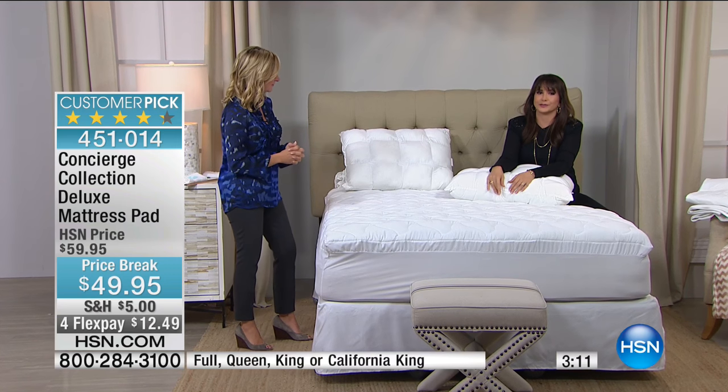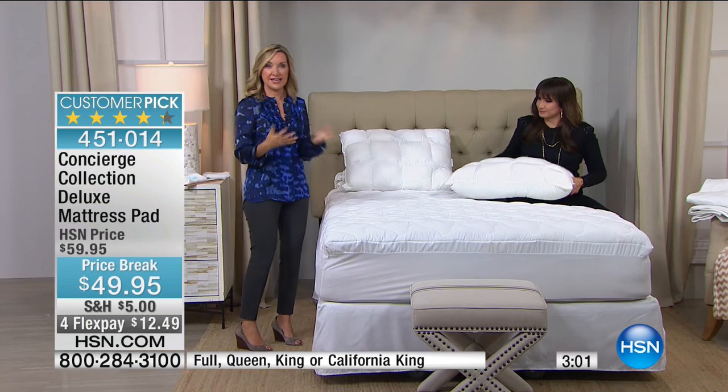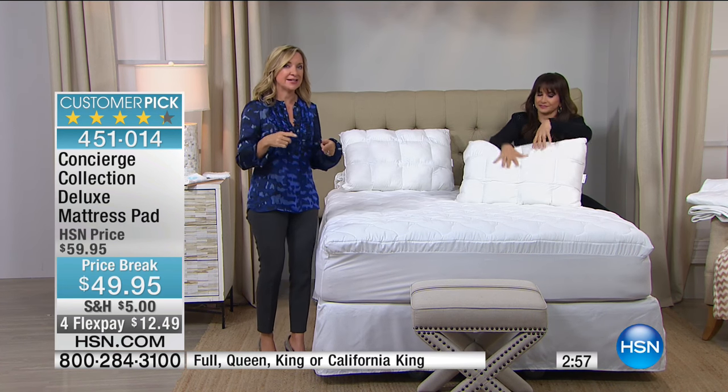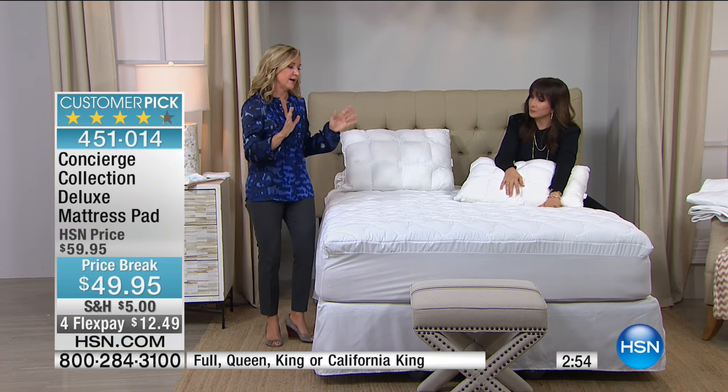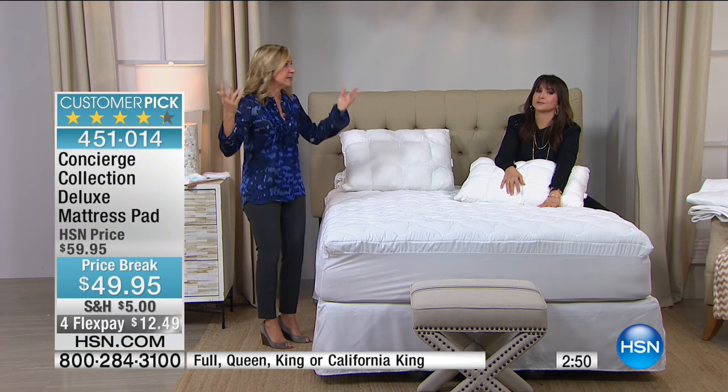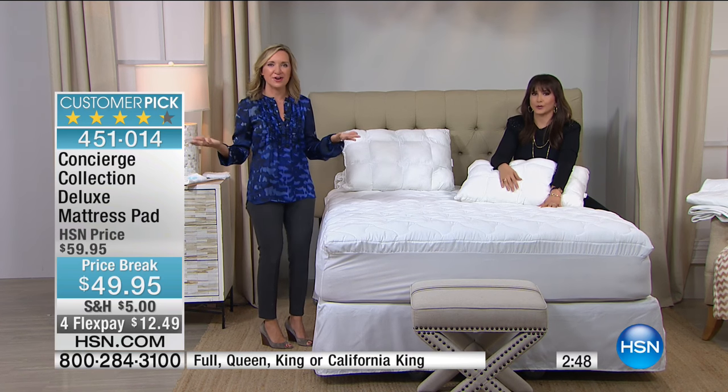Make it easy on yourself. Happily married for 12 years now, but you don't always have another person around to help with the bed. This is one of those big developments — where have you been all my life? This is a customer picked mattress pad and a lot of you are coming back and getting a second. I always recommend that — you launder it, you take it off, and you have to wait all day for it to dry.